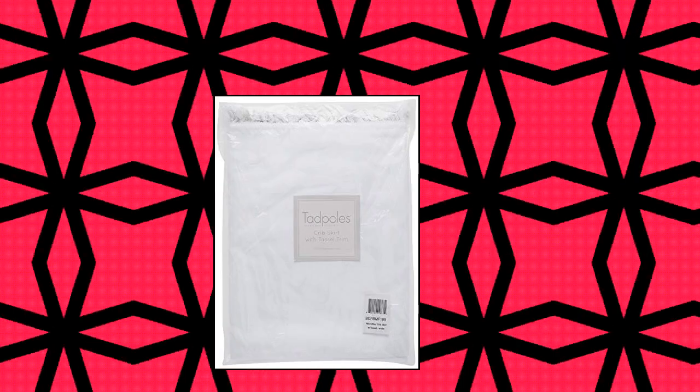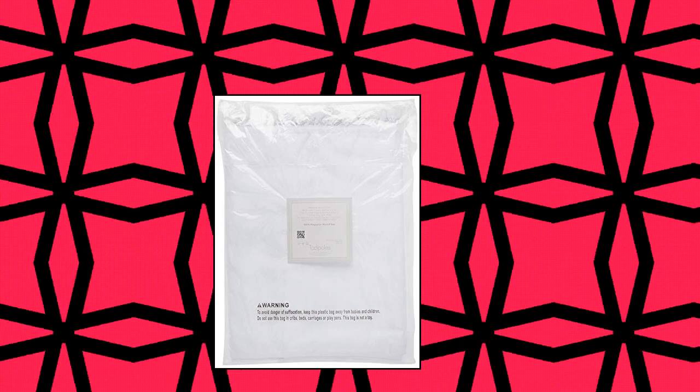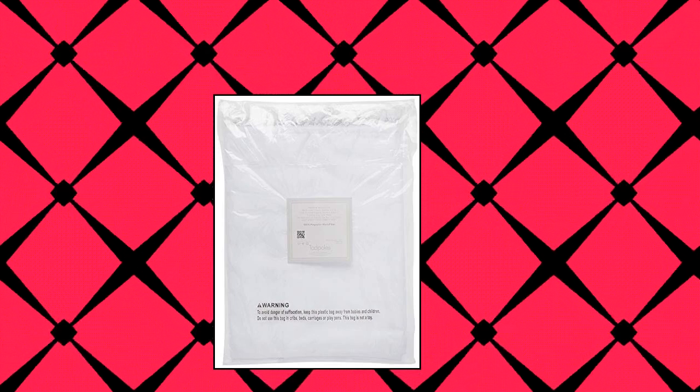Tadpole's Microfiber Crib Skirt with Tassel — 100% polyester microfiber, 28 x 52 inches with a 14-inch drop. Easy care, machine wash and dry. Fits all standard size cribs and toddler beds. Solid color coordinates with a wide range of bedding styles. Available in pink, white, and gray.